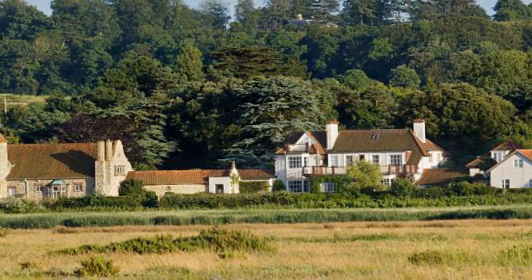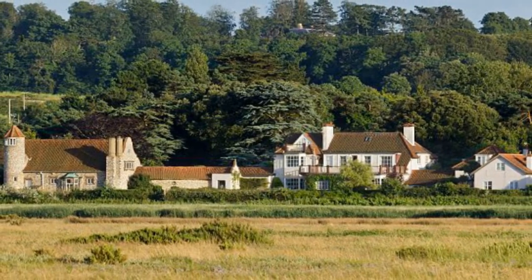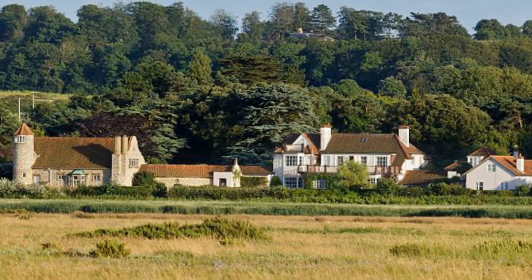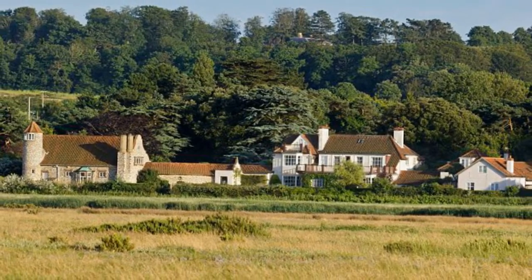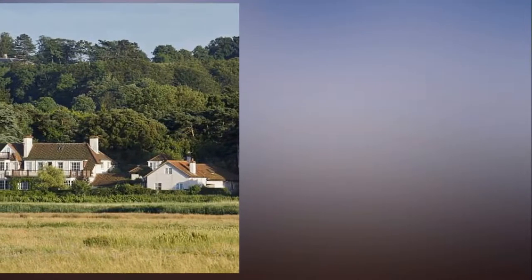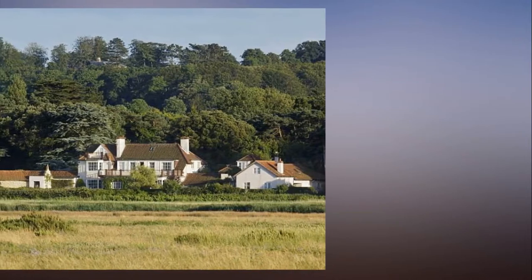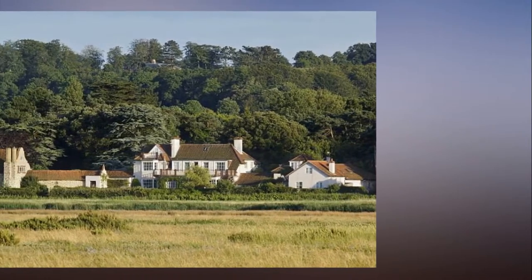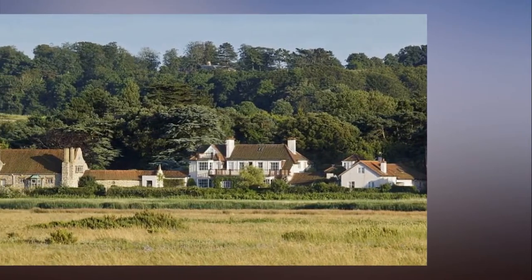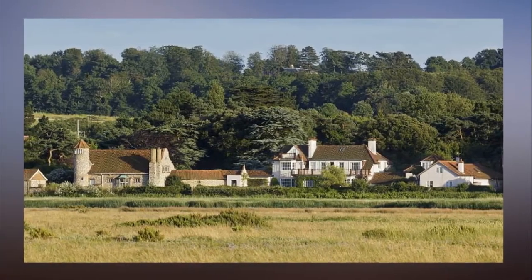A seaside home near the Queen's Sandringham estate and William and Kate's country retreat is on the market for £4.3 million. A seaside house that is a stone's throw from the Queen's Sandringham estate and the Duke and Duchess of Cambridge's country retreat is up for sale for £4.3 million.